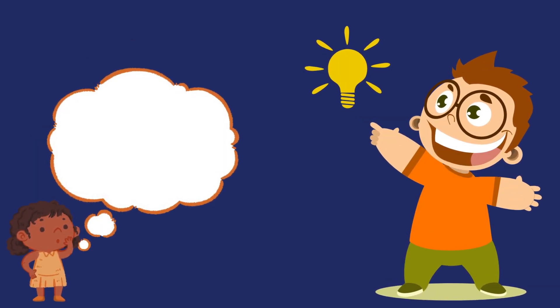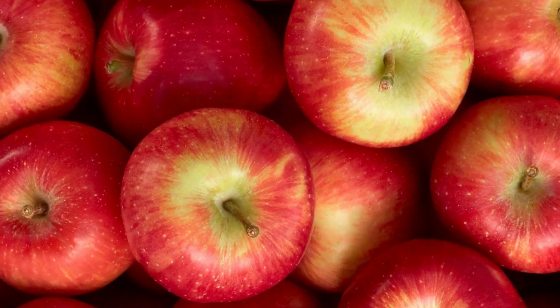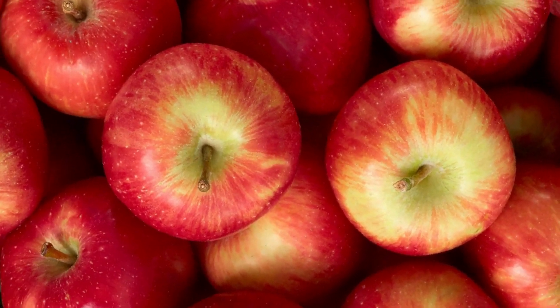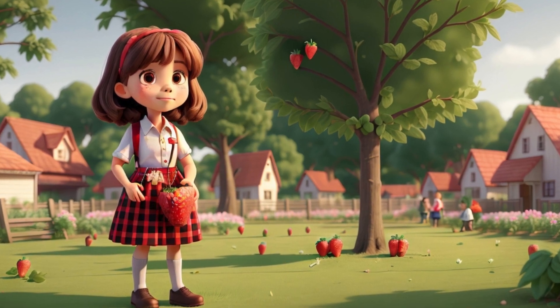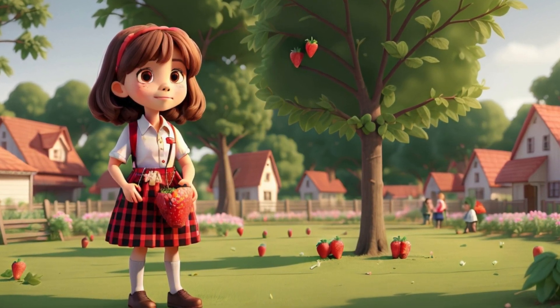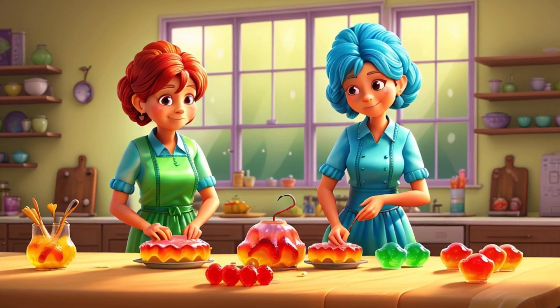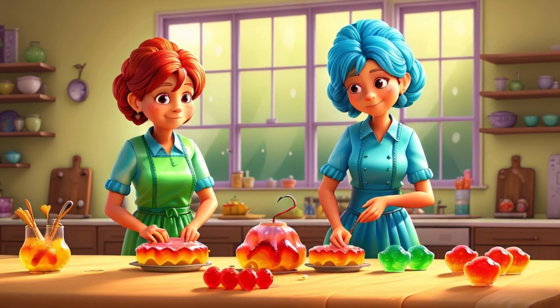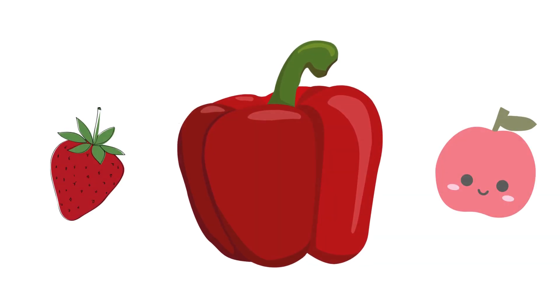Do you know anything that you eat that is red in color? Red is apple. Red is pomegranate. Red is strawberry. Red is a velvet cake. Red is jelly. And there are countless other things that we eat that are in red color.